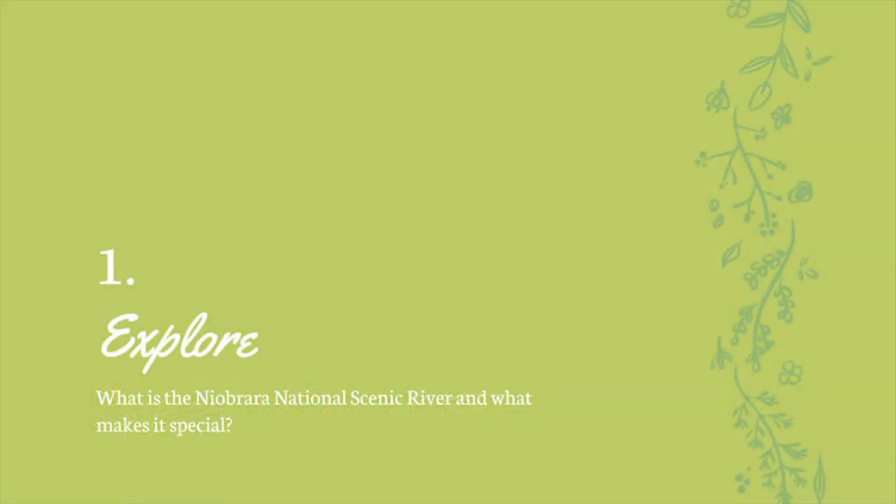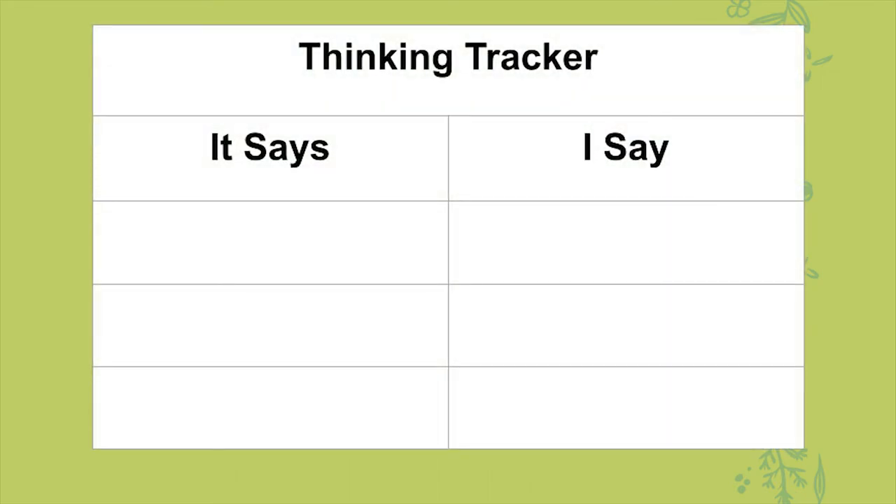We will be learning today about the Niobrara National Scenic River and its prehistoric species through geology and paleontology. First things first, we want to explore what is the Niobrara National Scenic River and what makes it so special? The first thing that you're going to need throughout this whole lesson is a thinking tracker — basically a T-chart. Grab a piece of paper and draw a line down the middle.